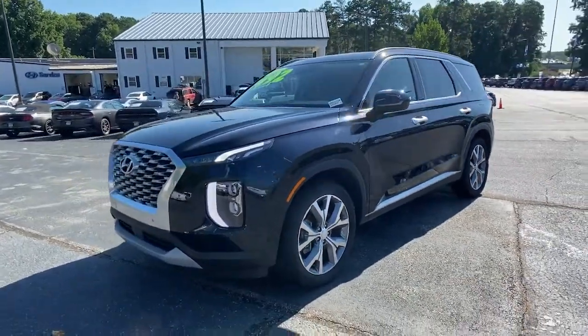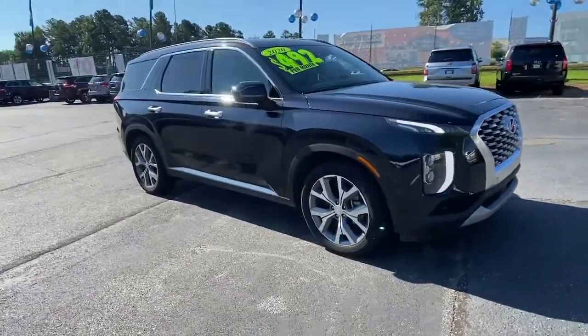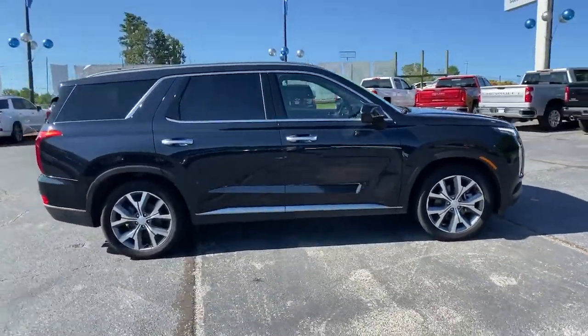Introducing the 2020 Hyundai Palisade. With less than 35,000 miles on the odometer, this vehicle provides excellent value.